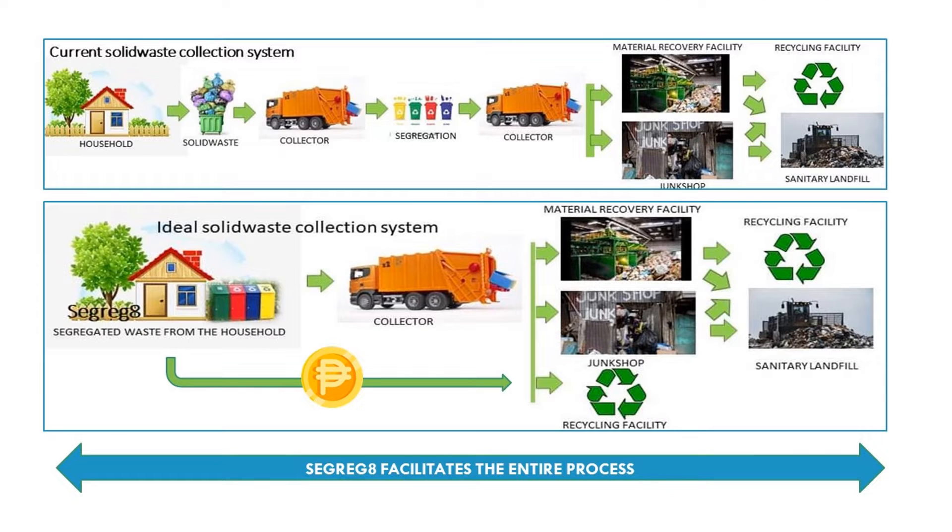Segregate helps the user, LGU, and private institutions in waste collection and disposal by facilitating the entire process of solid waste management. It creates an environment for people to be more involved and participative. In return, the LGU saves time, energy, and money using the app.